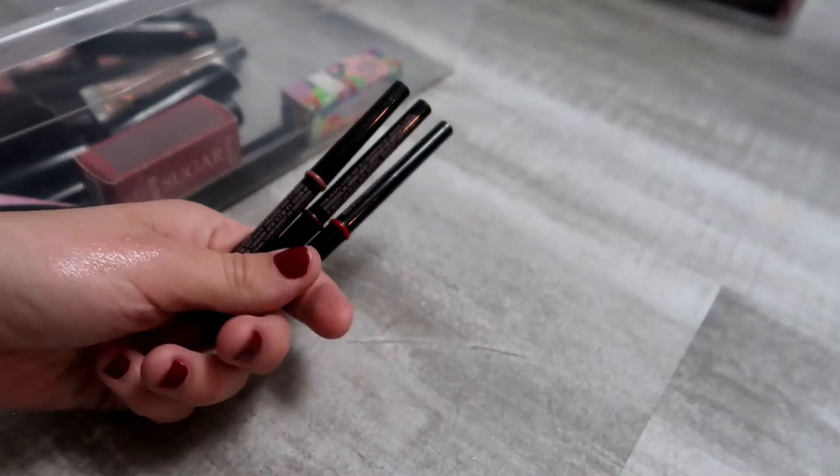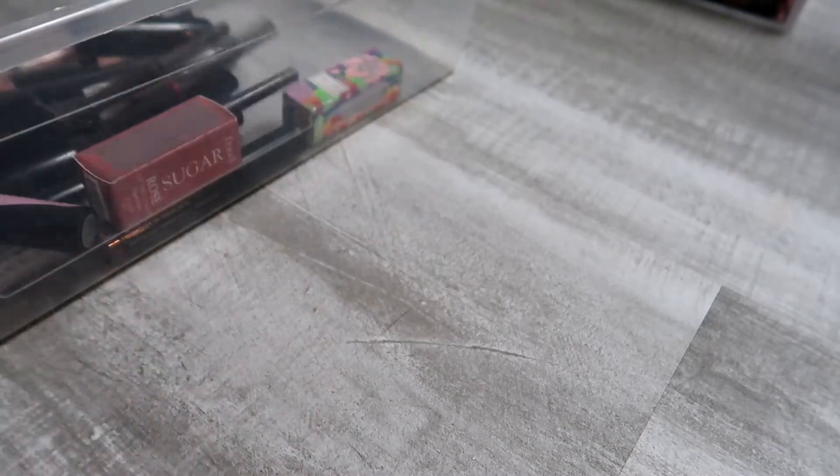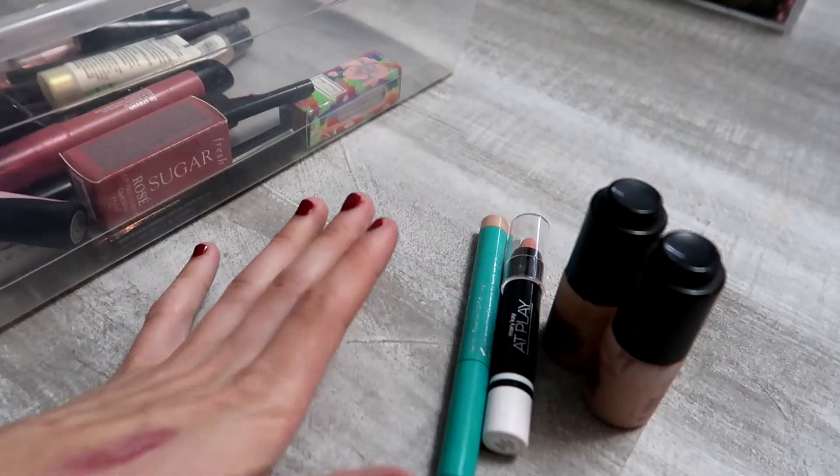I have three unopened lip products that I'll keep. I hardly ever wear lip liners but I'm keeping them since I don't have any others. I'm also keeping my ColourPop Just a Tint — I love it — and my Mary Kay Satin Lips.